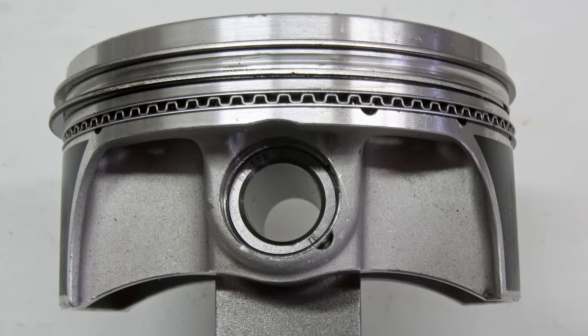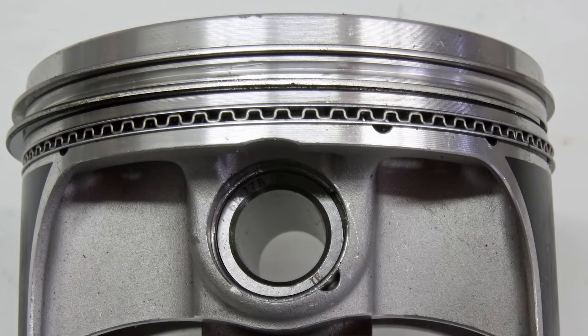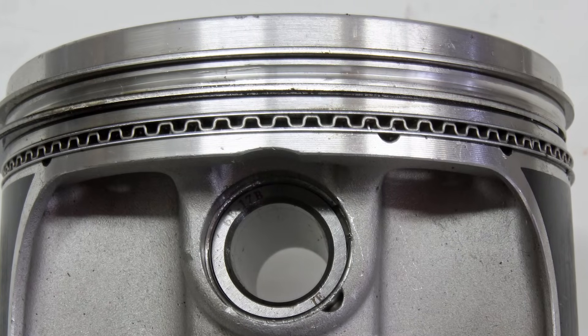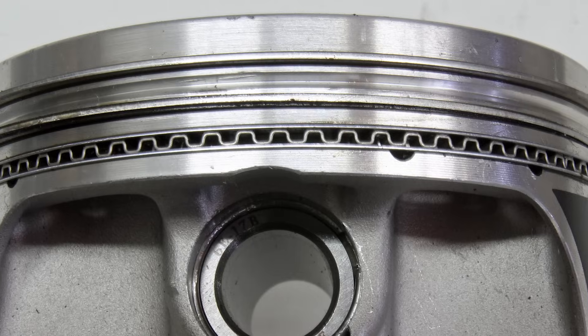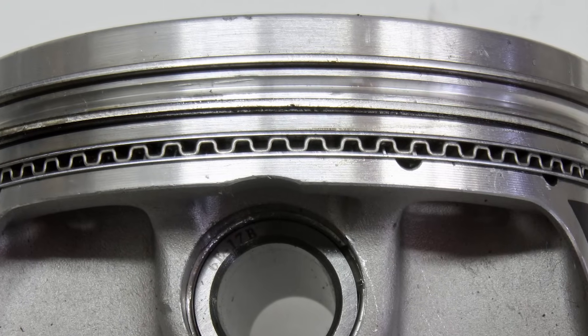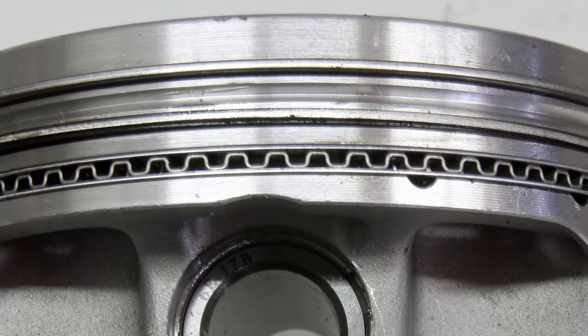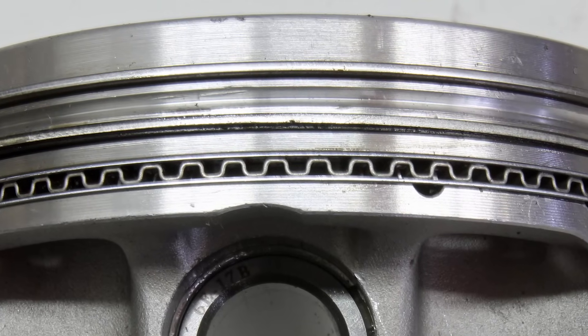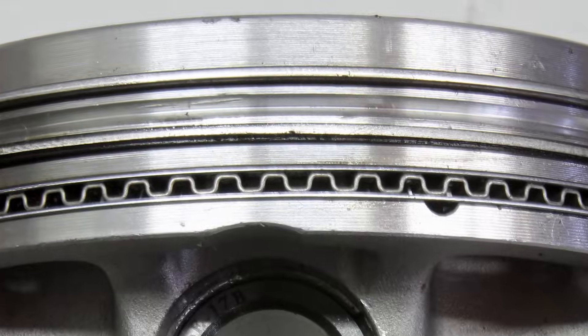Number nine: piston rings. The LS has smaller, thinner, and lighter piston rings, which allows for a smaller piston. This makes for less friction and makes everything more efficient. The Gen 5 LT engines use even thinner rings yet. The piston rings are also made from a more modern high-carbon material compared to the traditional moly rings of the small block Chevy.